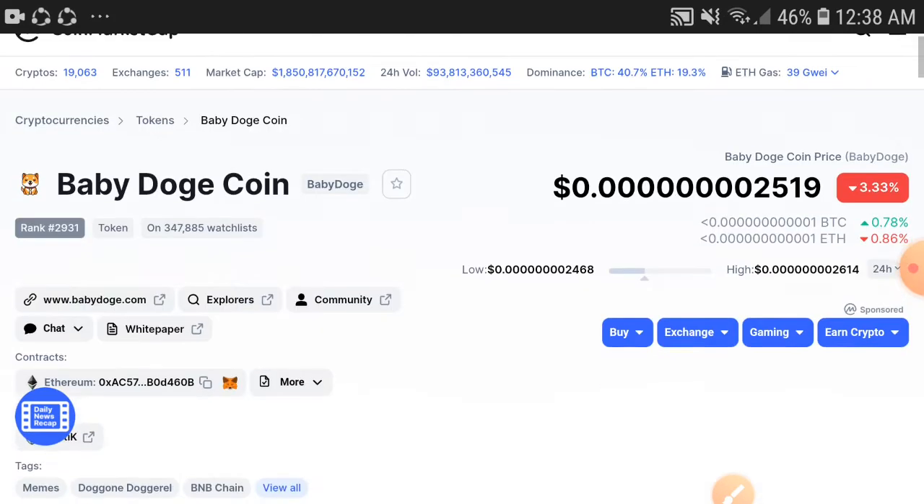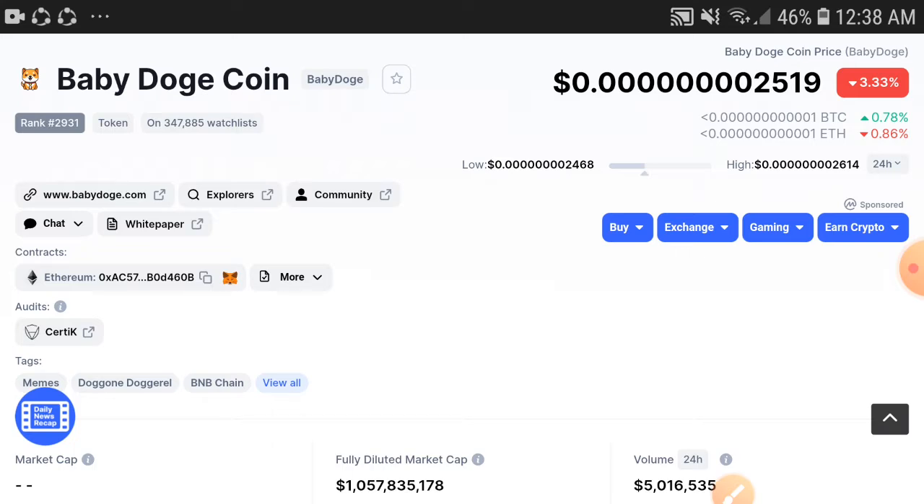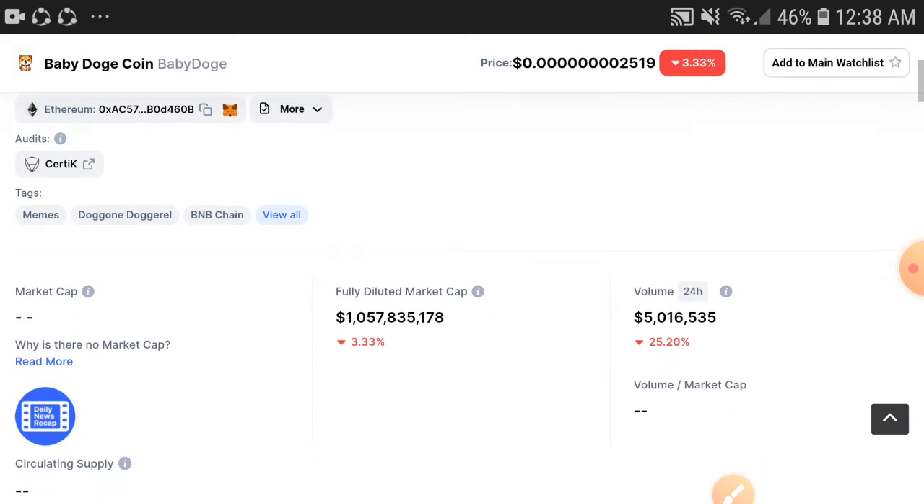If you buy at this point, you will have a hundred percent chance to get a very huge profit. Why? Because in these days holders are starting to sell, but definitely in the last four to five days of this month they will start buying again. I hope if you hold it for just one or two weeks to the end of the month, you will get a very huge profit.